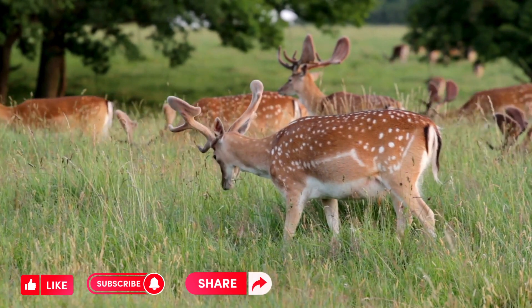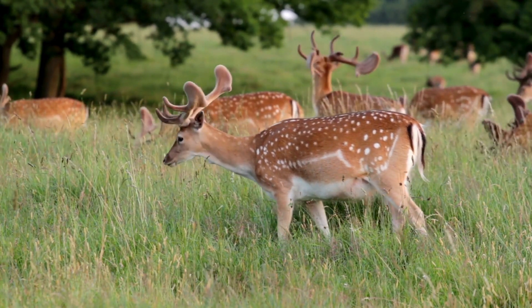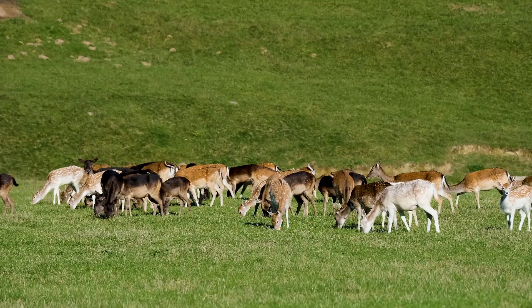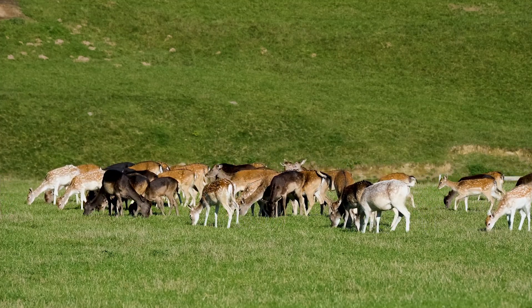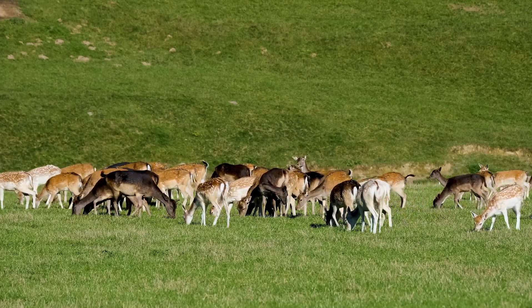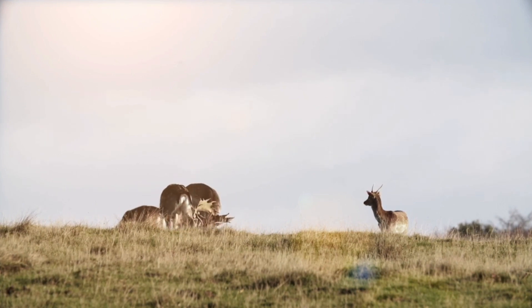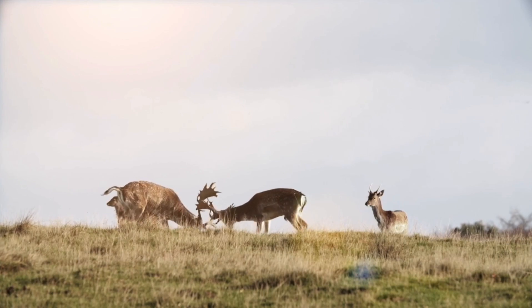Fallow deer are known for their social behavior and are often found in small to medium-sized herds. These herds are typically led by a dominant male. During the rut, male fallow deer become more territorial and can become aggressive in defending their harems of females.